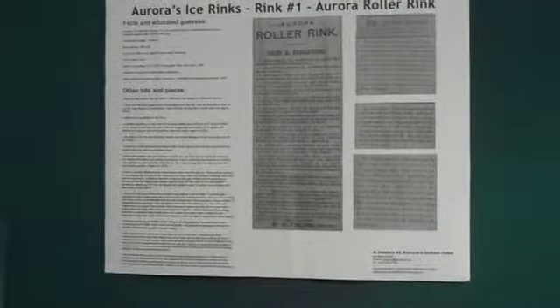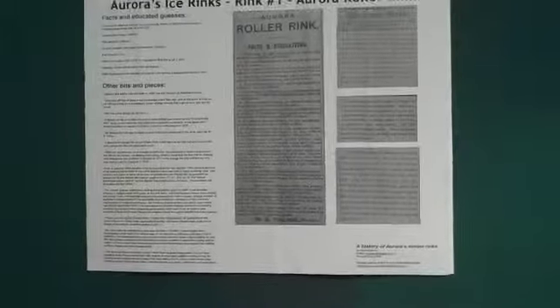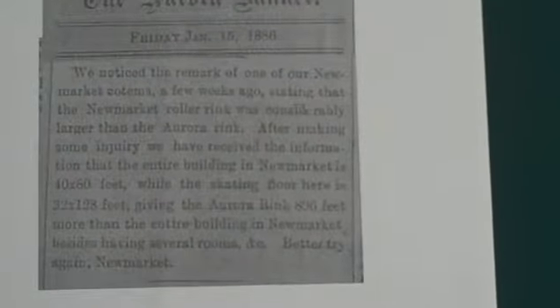There's a great story about Aurora and Newmarket arguing over who had the larger rink. Newmarket people claimed they did. This is from the Aurora Banner, Friday January 15th, 1886: 'We noticed the remark of one of our Newmarket Kotems a few weeks ago stating that the Newmarket roller rink was considerably larger than the Aurora rink. After making some inquiry we have received information that the entire building in Newmarket is 40 feet by 80 feet, while the skating floor here in Aurora is 32 feet by 128 feet, giving the Aurora rink 896 feet more than the entire building in Newmarket, besides having several rooms etc. Better try again, Newmarket.' So even then, a hundred-something years ago, Aurora and Newmarket were going at it tooth and nail.